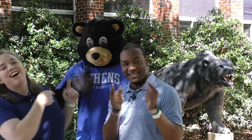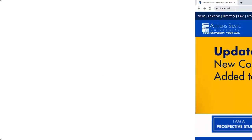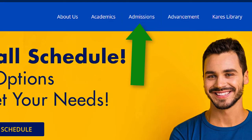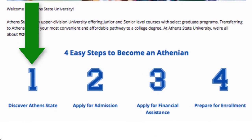Are you ready Hebrew? Let's go. Here we are on our main page for Athens State University. To apply, you'll go to our admissions page. You'll notice the first step is Discover Athens State.